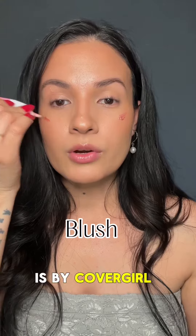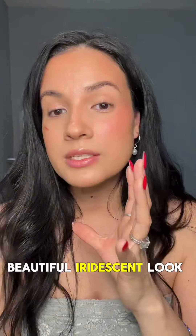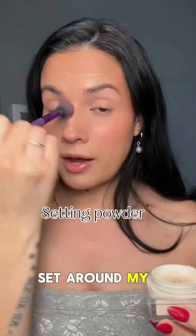Then I add a little bit of blush — this one is by Cover Girl, the Sweet Innocent. You need this brush. Look at that — it just gives a beautiful iridescent look.